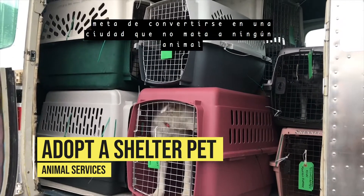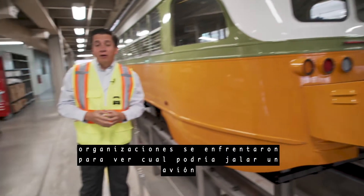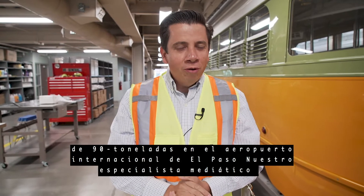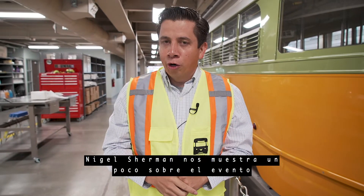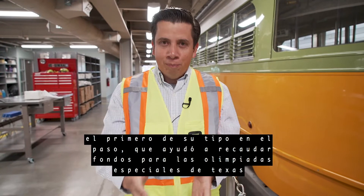You can help by adopting a shelter pet. It was a test of strength at the El Paso International Airport as several organizations battled it out to see who could pull a 90-ton plane. Your City in Five media specialist Nigel Sherman shows us the first-of-its-kind event that helped raise funds for the Special Olympics.